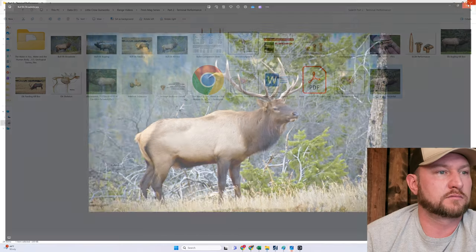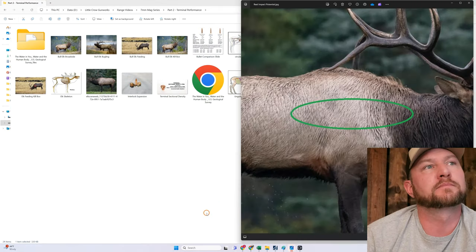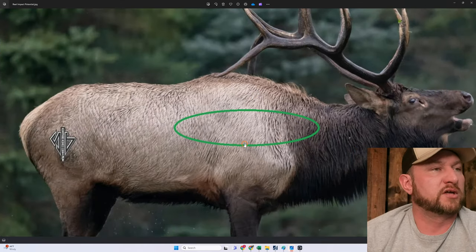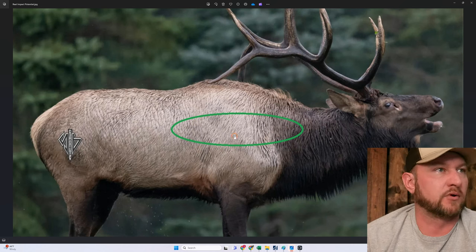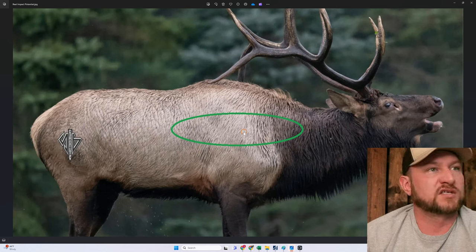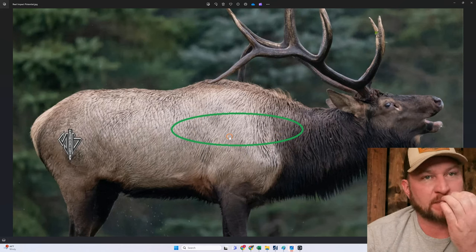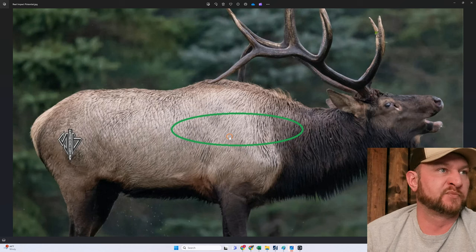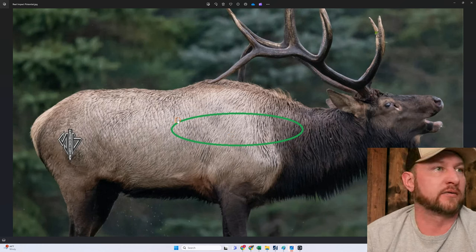We have Mr. Elk here. This is a little bit elongated left to right but it makes the point. This is what our shots are going to look like in reality — now that we're all practiced up and we're pretty good wind readers, but not perfect. This is our real hit probability impact distribution.